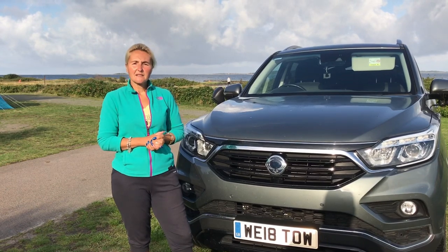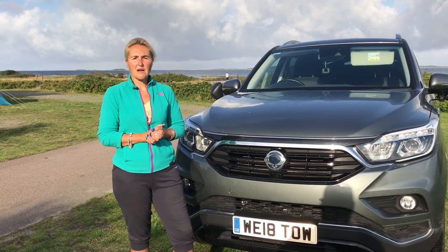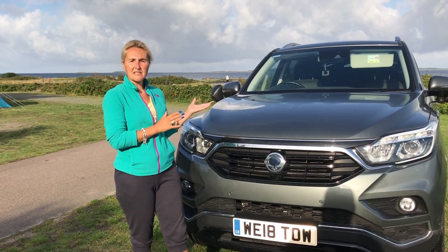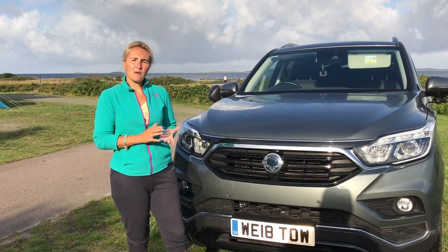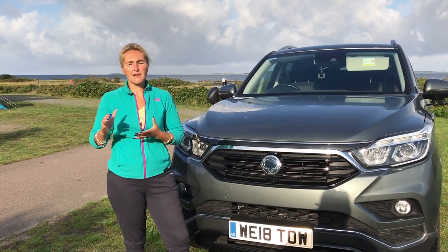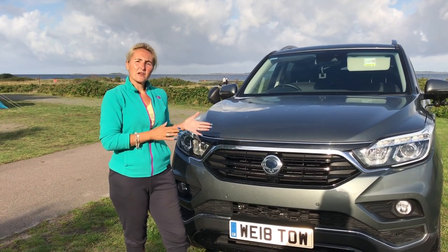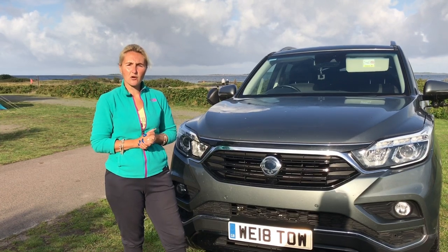The Rexton ELX retail price when we bought it was £35,000. We got it in the automatic version and although it is available in seven seats we got five. What impressed us was the amount of equipment for £35,000, and also because it's under £40,000 we weren't taxed in the higher bracket that some luxury SUVs are. This vehicle has a 2.2 litre diesel engine and delivers 180 brake horsepower.